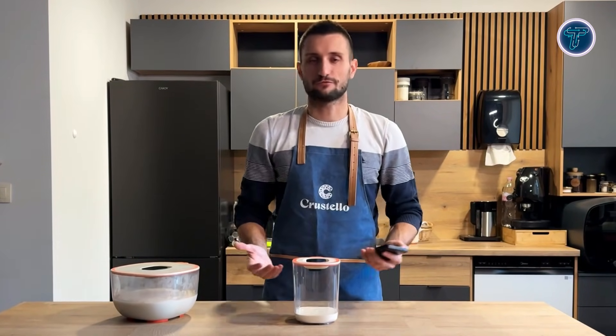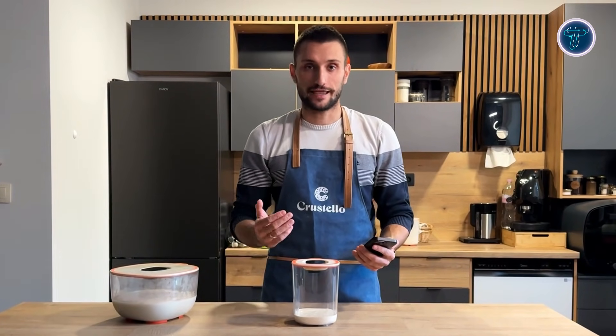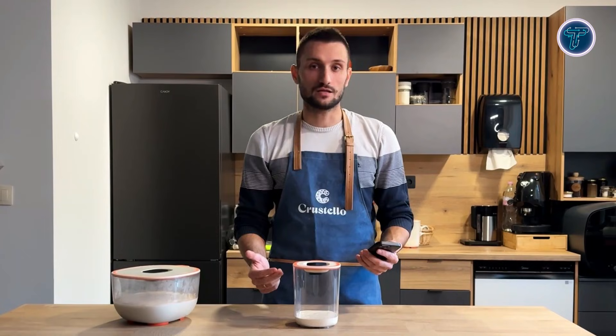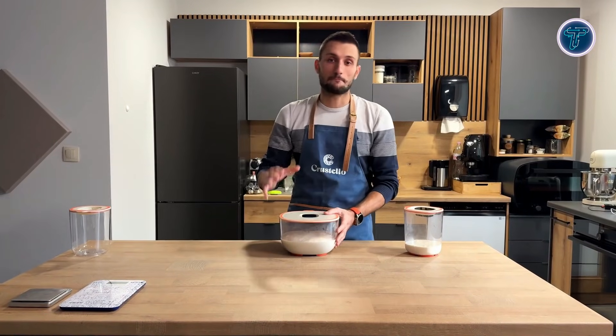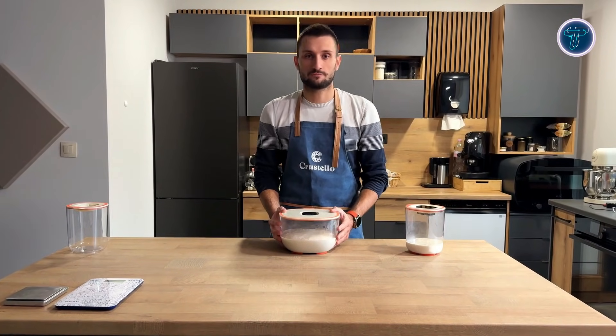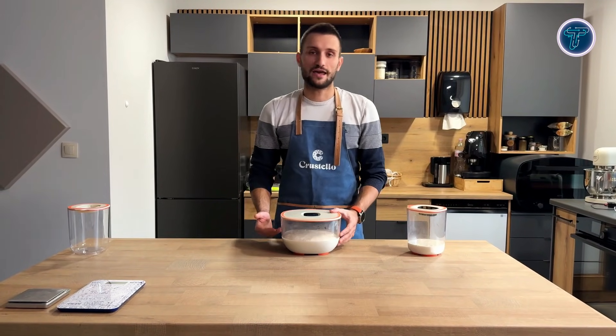By blending AI, sensors, and intuitive software, Crostello makes baking more consistent, precise, and stress-free. Its popularity on Kickstarter shows that home cooks are eager for gadgets that combine smart technology with traditional culinary skills, turning everyday baking into a more reliable and enjoyable experience.